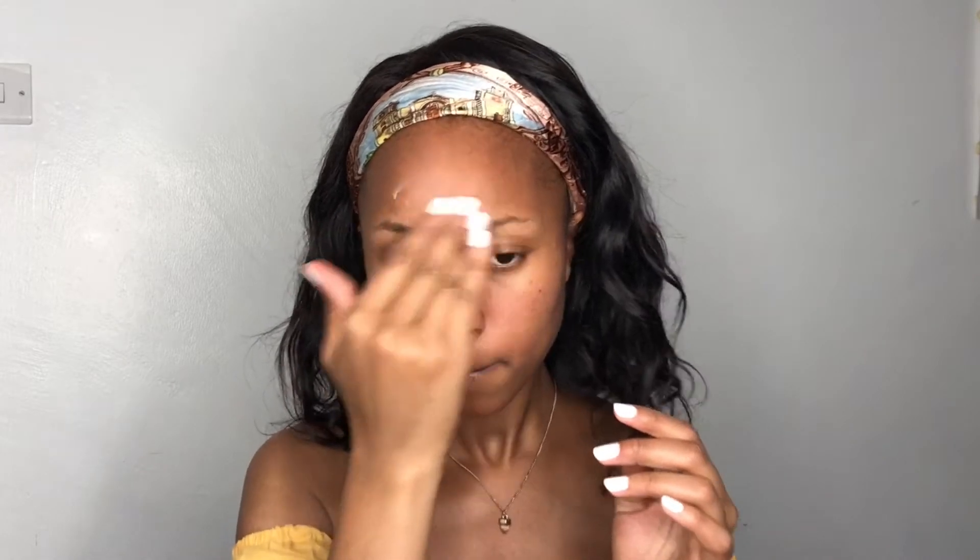If you're not yet subscribed, please hit that subscribe button and the notification bell so you're notified every time I post. So we're going to start with primer as always. I had already applied a moisturizer before, so I'm just massaging that into the skin. This is the Maybelline pore minimizing primer.